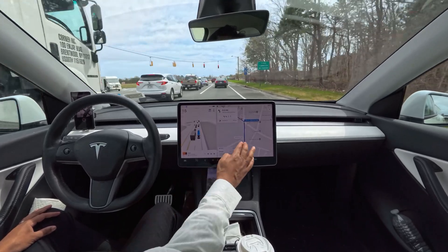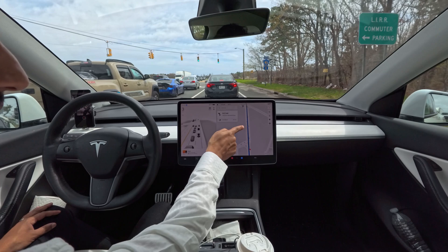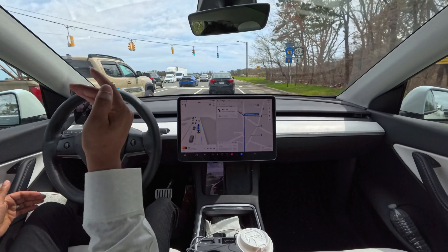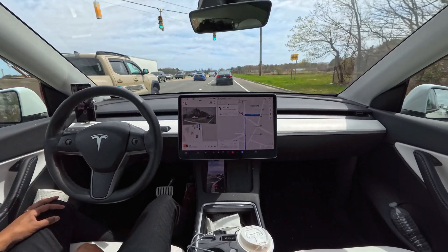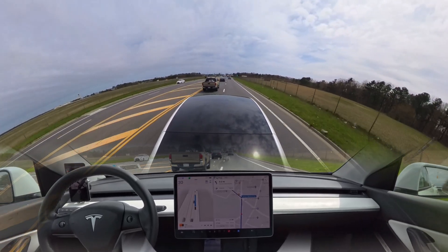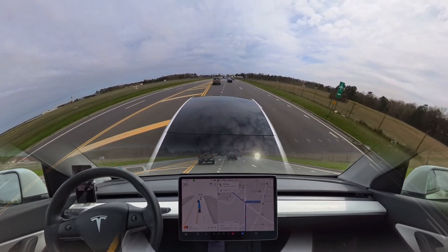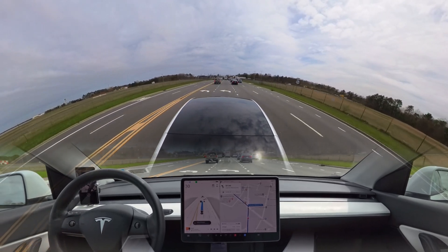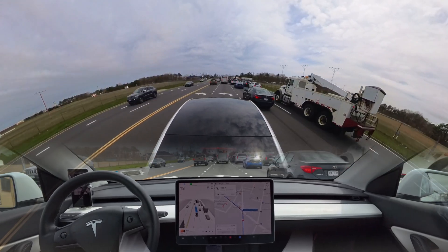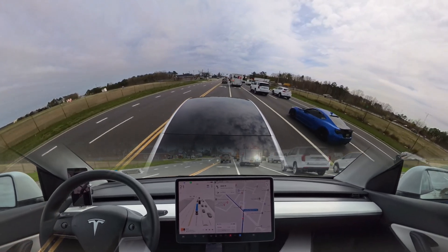We're going to make a left here, so we need to get into the left turn lane. The car turns on its indicator, changes the lane — perfectly done, nice job. We have to change another lane. Hesitating a little bit — hesitating, hesitating — okay, now we are finally in that left turn lane.